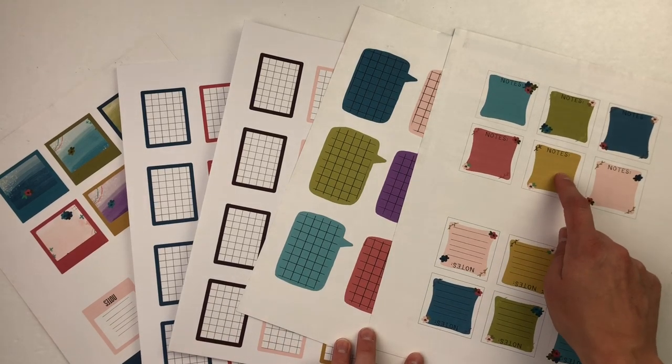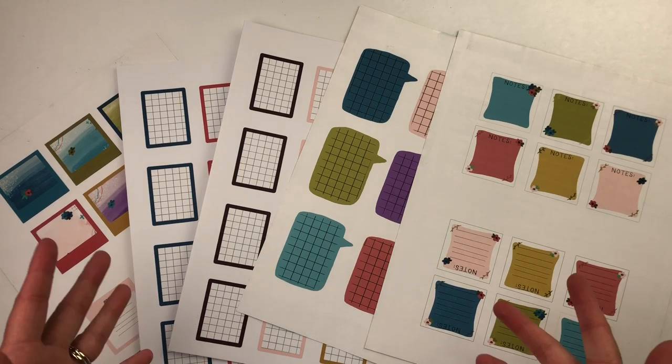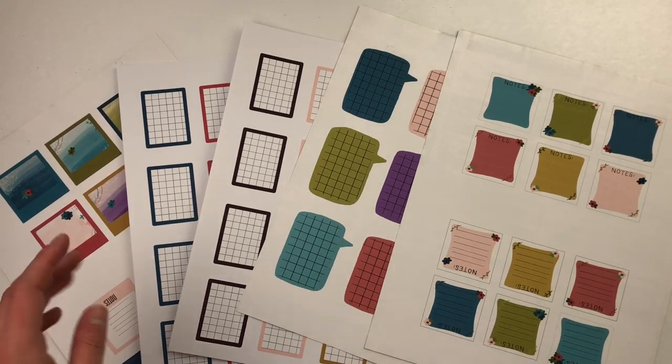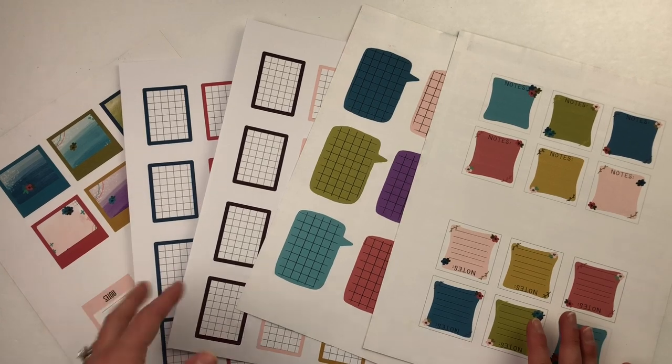The pinky peach color also coordinates well. You can print these as many times as you want — use them for the By the Well for God kit, and I'll leave a link to that in the description, or use them for the 100 Days book. All of these elements can be used over and over in different places, whether for sermon note taking or other journaling.